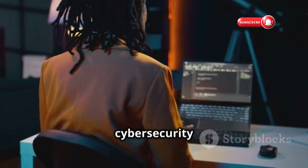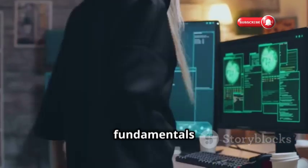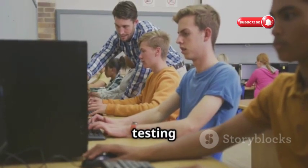Level up your cybersecurity skills with Hack the Box Academy. Interactive courses and labs cover everything from fundamentals to advanced penetration testing techniques.